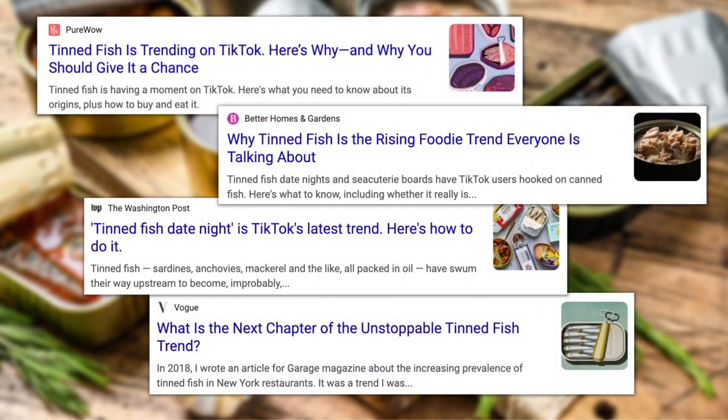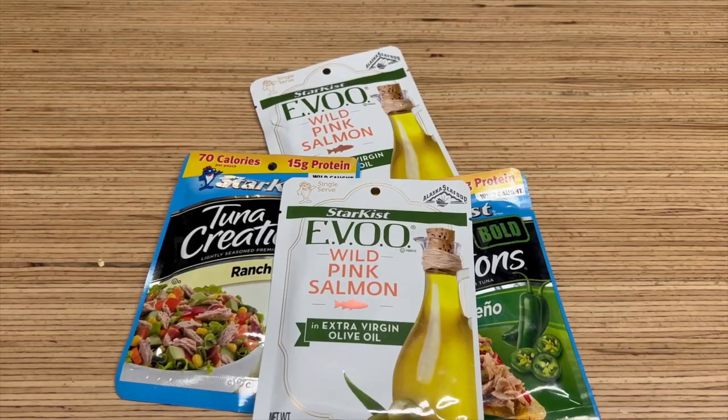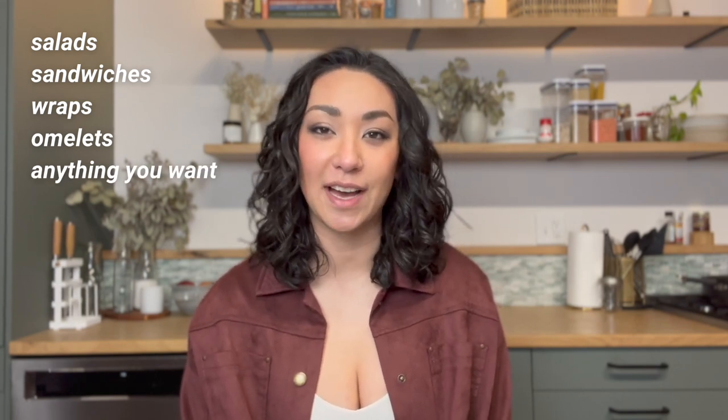Tinned fish and canned seafood is having a bit of a moment right now, and I'm really here for it. Just like with fruits and vegetables, most Americans aren't actually eating the recommended number of servings of seafood every week, which is just two, and I think that comes down to cost and convenience. One option I'm obsessed with is this EVOO line from StarKist, especially the salmon — you can just tear it right open and eat it like a push pop. It's got just the right ratio of oil and salt, great straight out of the pouch, but you can also add it to a salad, sandwiches, wraps, an omelet — basically anything that could use a little boost of protein and some heart-healthy fats.